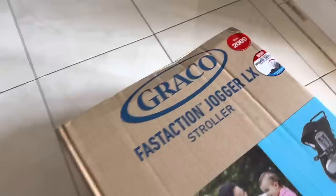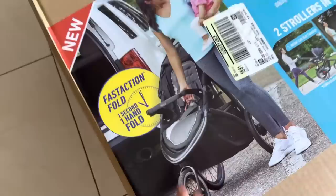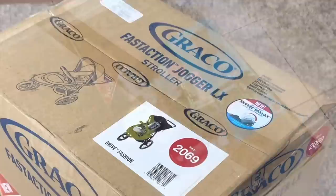Happy Saturday! I got you a new stroller — you want to help me put it together? So this is what I got. I got it from Target. It's a Fast Action Jogger stroller, which is nice because I've been running more, but I've been running in the basement. Now that it's getting nicer, hopefully I can maybe run with him outside. Let's put this guy together.